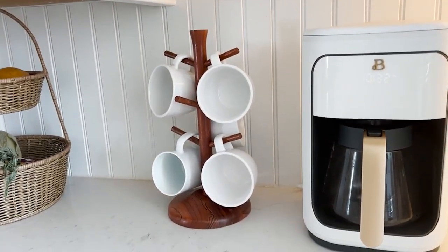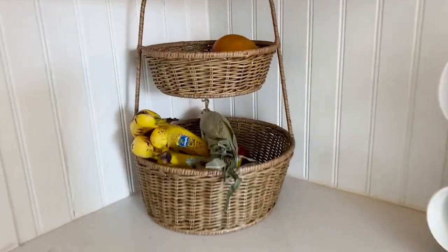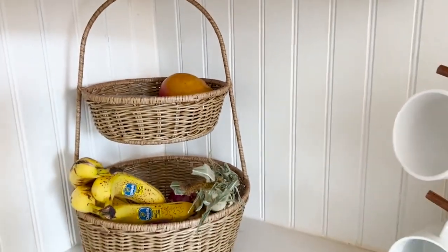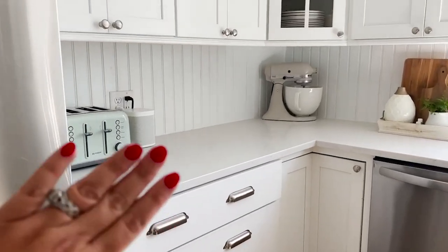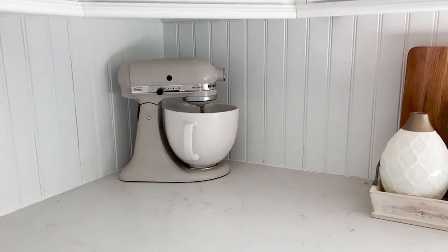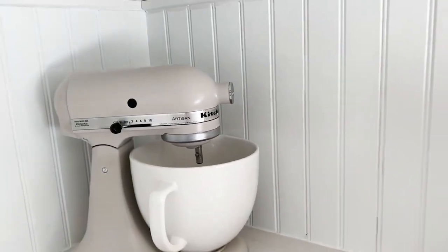I've got a tree mug there — I think that's from Target. And then I always get questions about this two-tiered fruit basket. I have one ear of corn in here, it's kind of random, but that is from Kirkland's a couple of years ago. Over here I've just got my toaster and speaker. KitchenAid always sits out — I always get questions. This color is called Milkshake and it is so pretty.